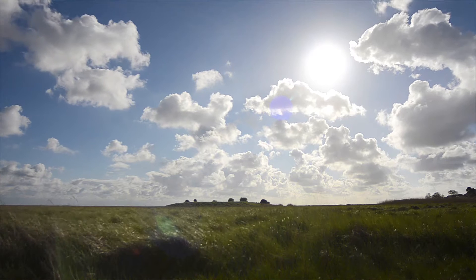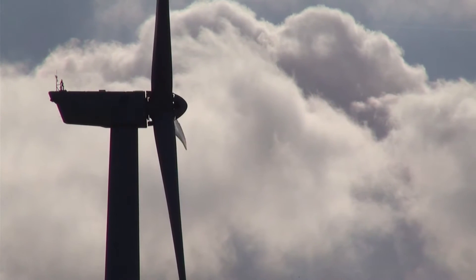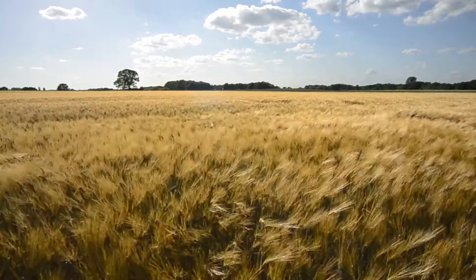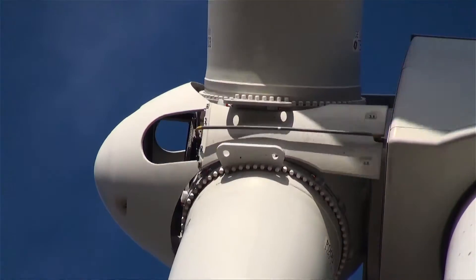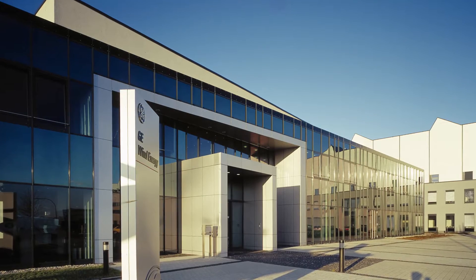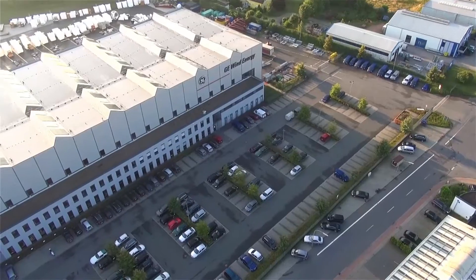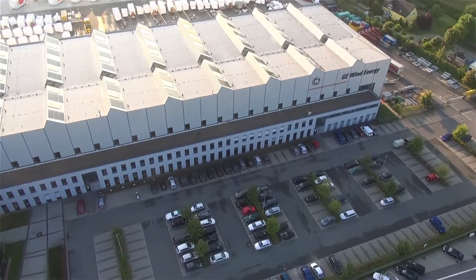GE recently reached a significant milestone in its history. We've just supplied the 25,000th wind turbine here in Germany. This is really pleasing for us because we've supplied it to a customer of ours, Energi Cantor, who we've worked with over the last 15 years. They've been a really loyal customer and we're very pleased to be able to supply the machine for them.